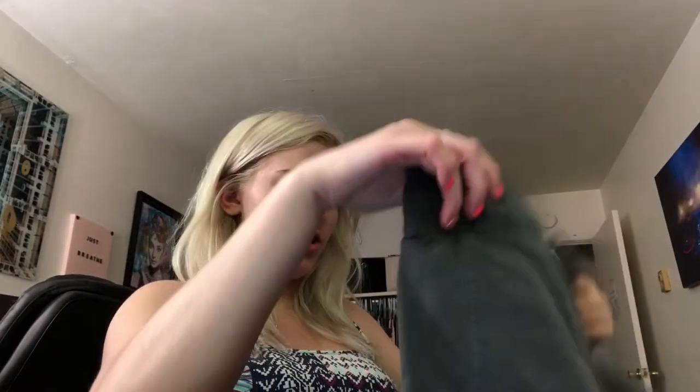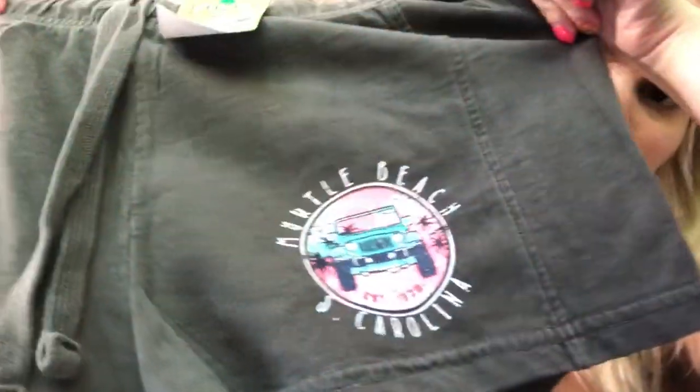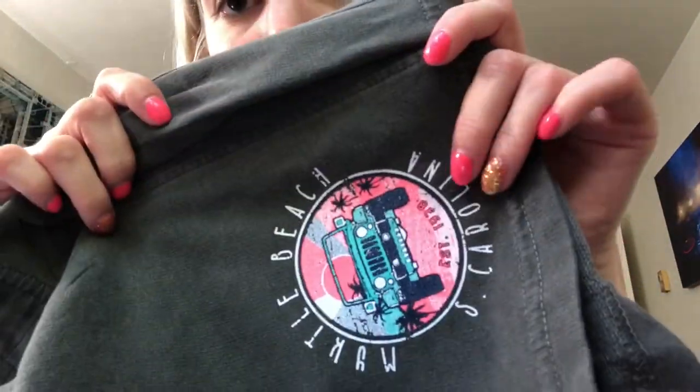The last pair of shorts I got are these gray little shorts, and they say Myrtle Beach, South Carolina, and they have this cute little Jeep on them. I thought it was adorable, and I love the pink and blue colors in it. Again, they were $5.